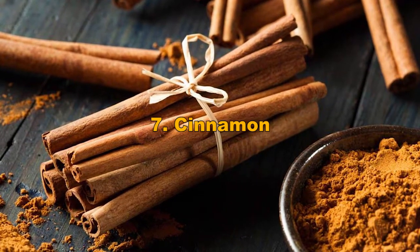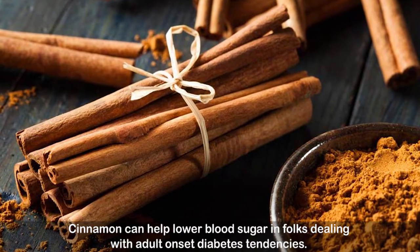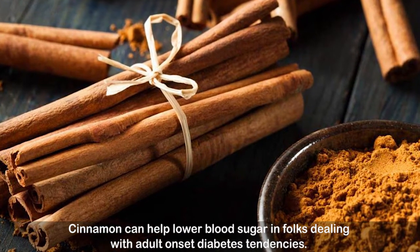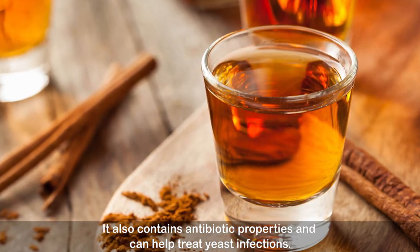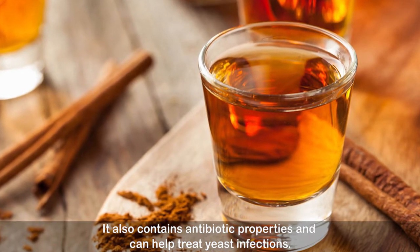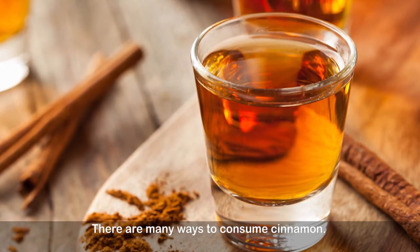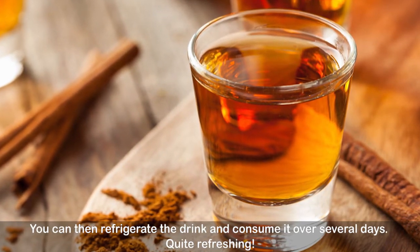Number seven: cinnamon. Cinnamon can help lower blood sugar in folks dealing with adult-onset diabetes tendencies. It also contains antibiotic properties and can help treat yeast infections. There are many ways to consume cinnamon — you can refrigerate a cinnamon drink and consume it over several days.